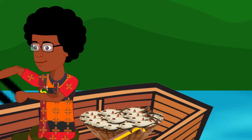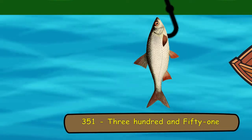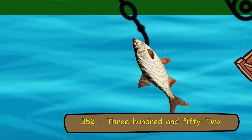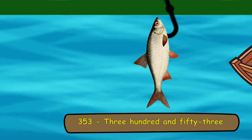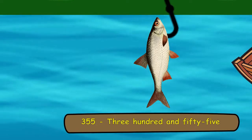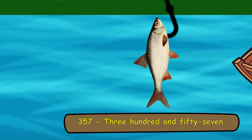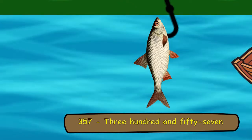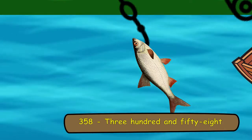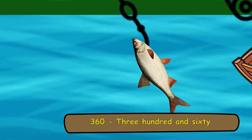351, 352, 353, 354, 355, 356, 357, 358, 359, 360.